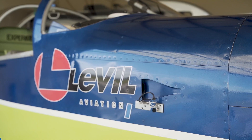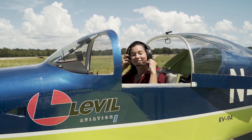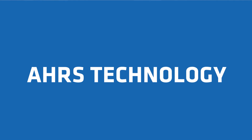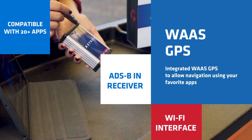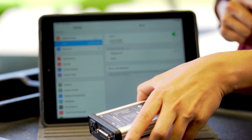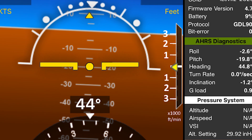Fly with confidence with high-quality products from Level Aviation. All of our products have aviation-grade HAAS, WASP GPS, dual-band ADS-B in and out receiver, connect via Wi-Fi, and are compatible with over 20 apps, including our HAAS utility app free of charge.